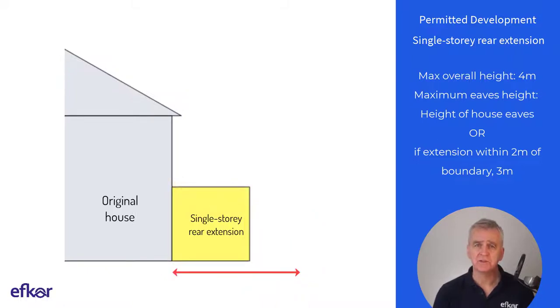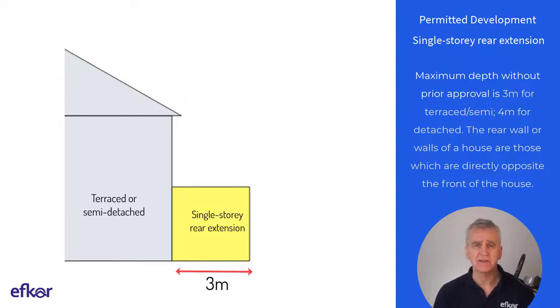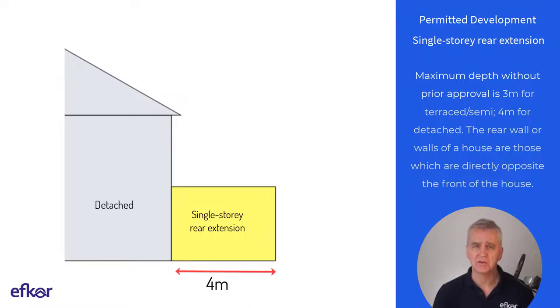Maximum depth varies dependent on whether you secure prior approval for a longer extension. Without prior approval, a single storey extension must not extend beyond the rear wall of the original house by more than three metres for a terraced or semi-detached house, and four metres for a detached house.